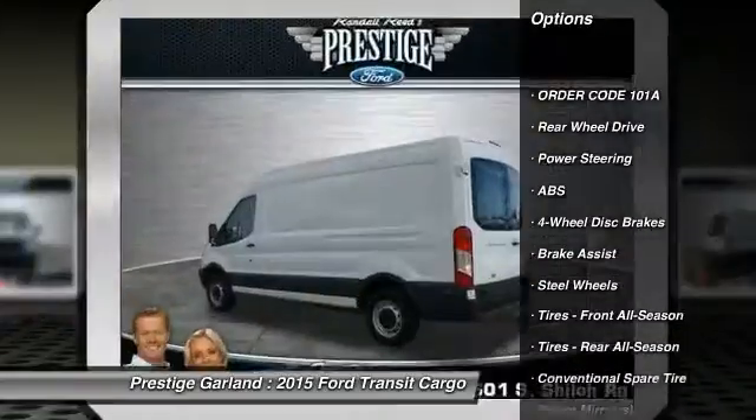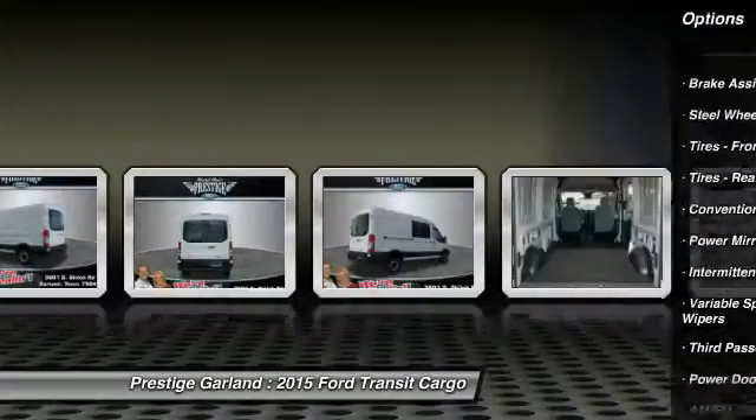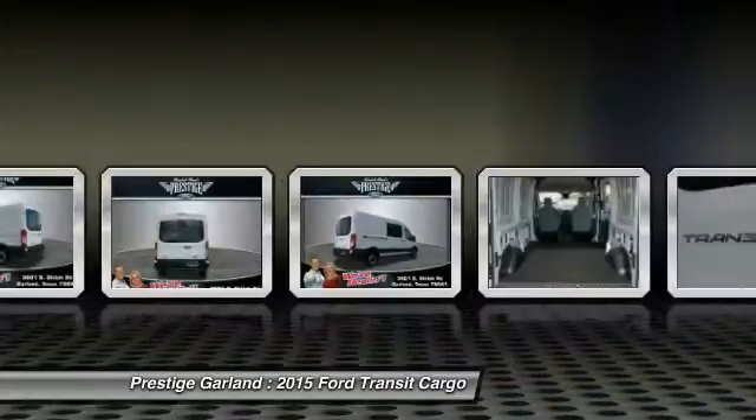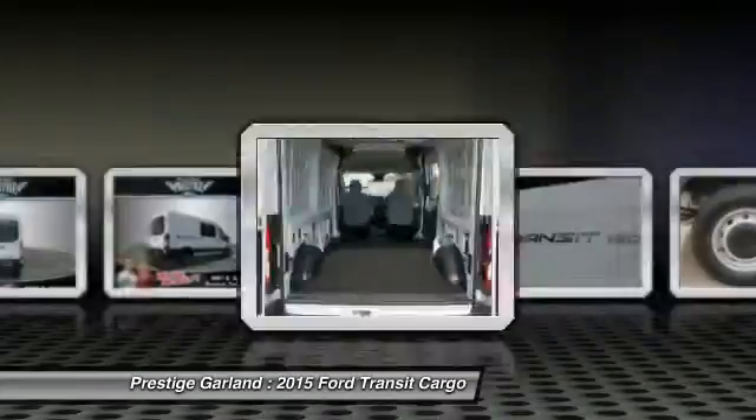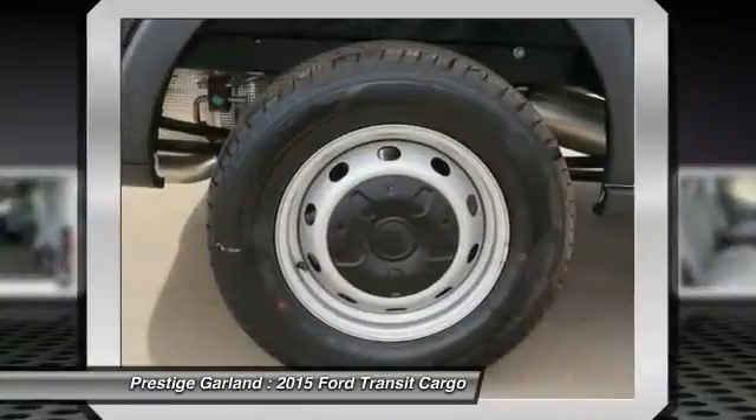Anti-lock braking system, traction control, stability control, air conditioning, driver airbag, adjustable steering wheel, power steering, keyless entry, four-wheel disc brakes, AM-FM stereo radio.